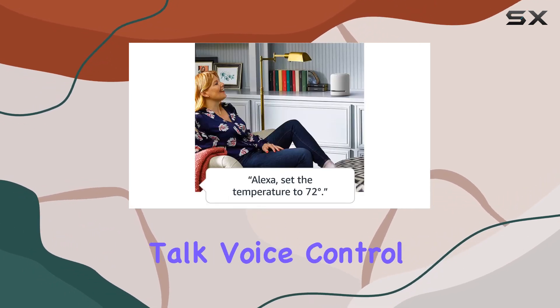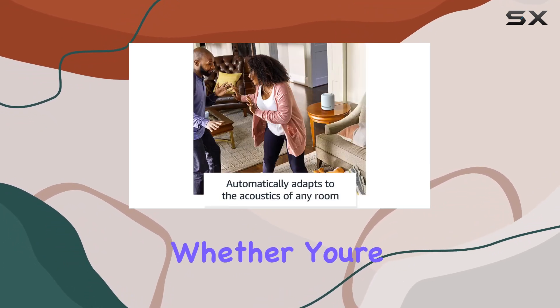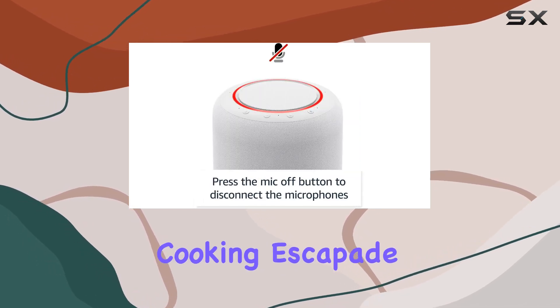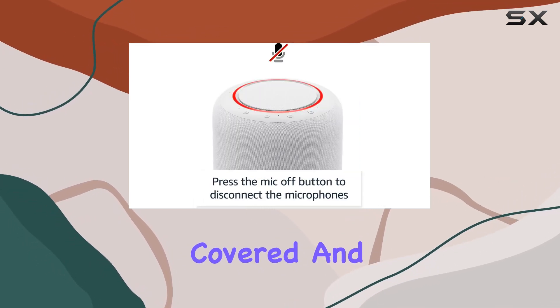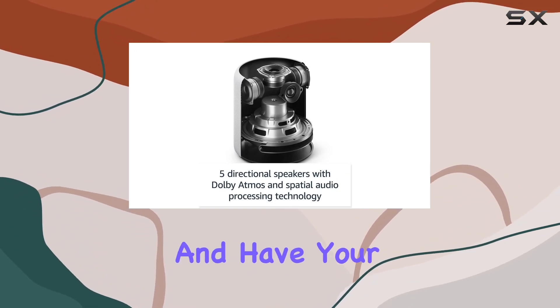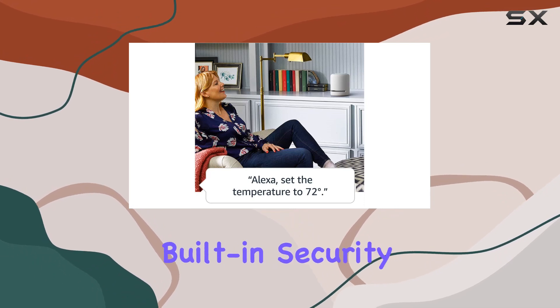Now, let's talk voice control. "Alexa, dim the lights." It's that simple. Whether you're winding down for the night or in the midst of a two-handed cooking escapade, Alexa has you covered. And how cool is it to say, "Alexa, I'm leaving," and have your lights turn on and off, making it look like someone's home? It's like a built-in security feature.